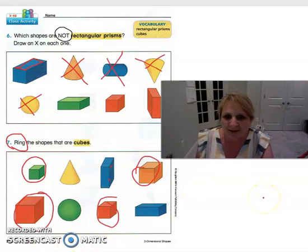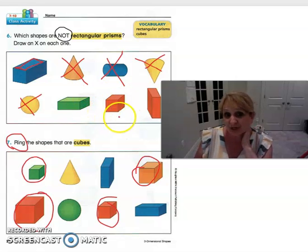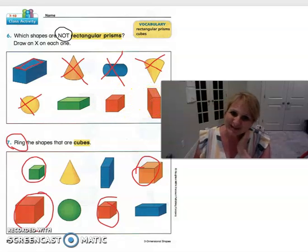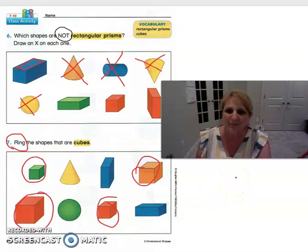Welcome back! There are a couple of tricky ones up here. This one is a cube, but it can also be a rectangular prism. Remember that a square can be a rectangle but a rectangle can't be a square — well, it's the same thing with shapes: a cube can be a rectangular prism, but a rectangular prism cannot be a cube. So we just wanted to circle the cubes on this one. Thanks for joining me for math today — geometry is fun! That's what we call learning about shapes, and we will see you tomorrow.